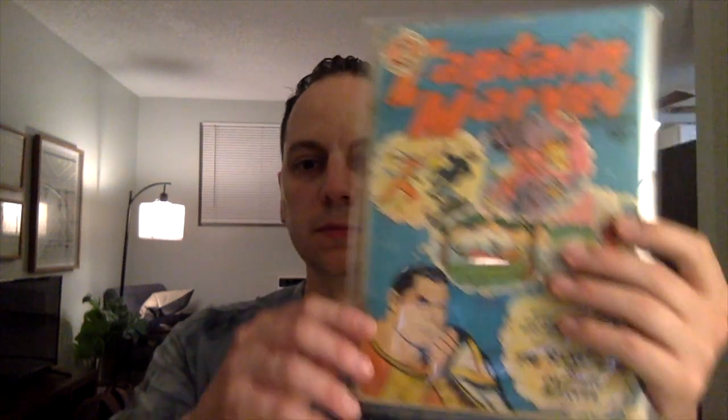So it's 11 books total. Eight are going to be Golden Age, two moderns, and I believe one is Silver Age. In no particular order, I'm just going to show you the books and tell you a little bit about them.